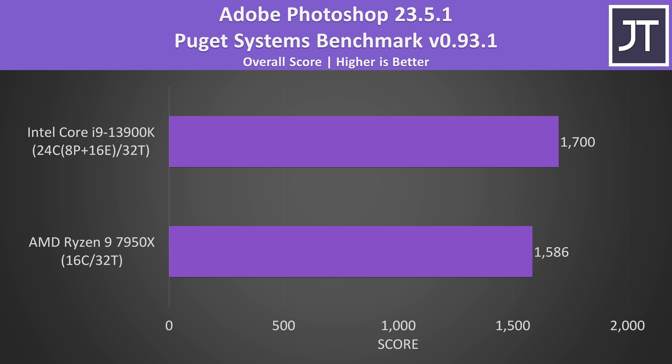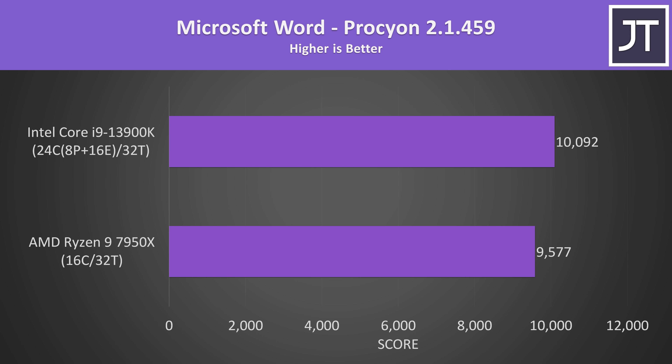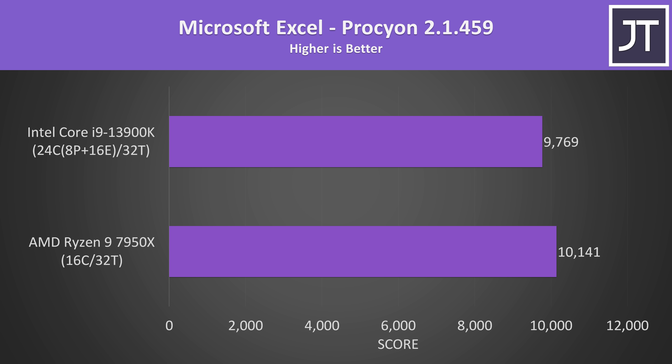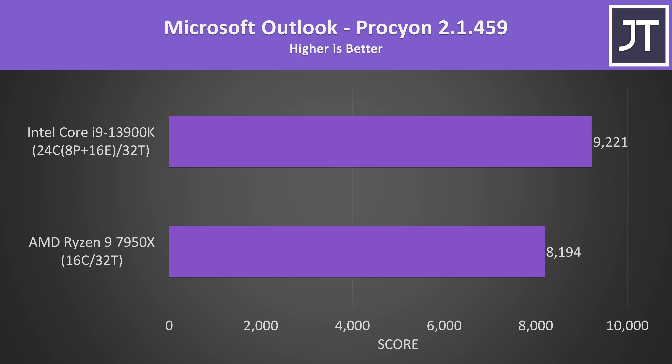The differences were a bit bigger in Adobe Photoshop — this test leans on single-core performance, and as we saw in Cinebench the 13900K had a 10% lead there, which explains the 7% higher score with Intel in Photoshop. There wasn't a whole lot of difference in Microsoft Office workloads, and either of these CPUs will be overkill for an office PC anyway.